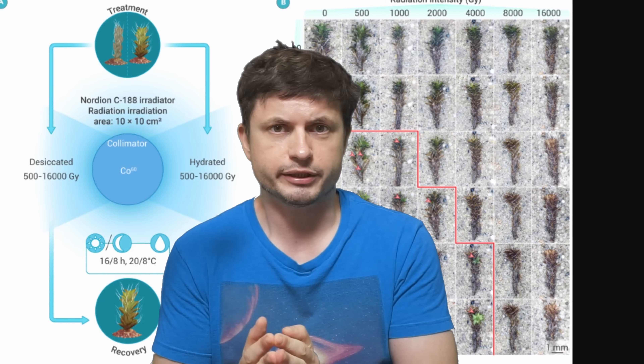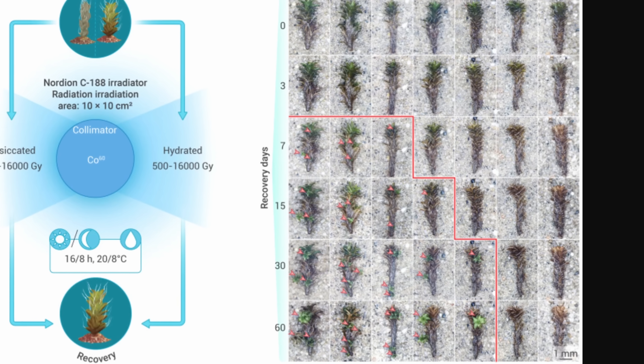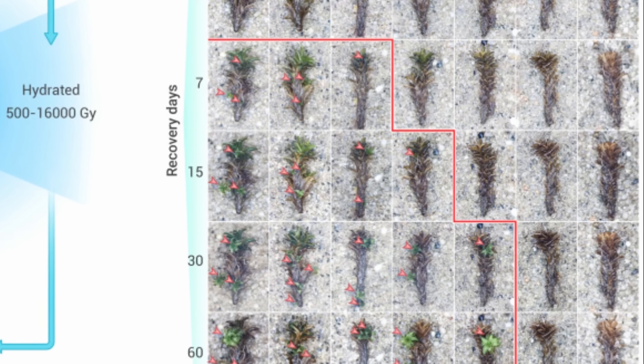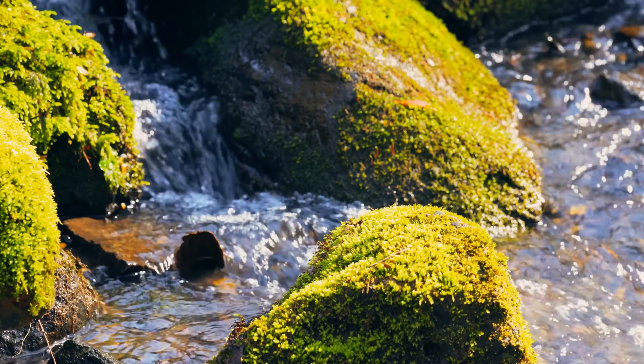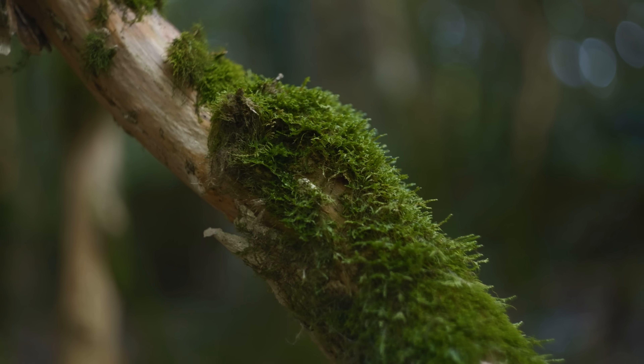That's even higher than tardigrades — for a tardigrade, a typical fatal dose is approximately 42 gray. So once again, this moss seems to show extreme resilience we've never seen in such a complex species before. There are some primitive bacteria that can actually survive higher radiation; for example, the famous Deinococcus radiodurans has been known to survive even 5000 gray. But in this case we're talking about something way more complex — something that's technically a plant — that's obviously able to photosynthesize and do so much more compared to a typical bacterium, yet is able to survive super high radiation and thrive afterwards within just a few days.